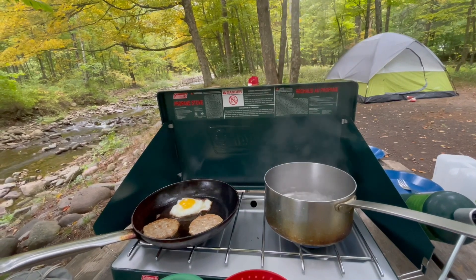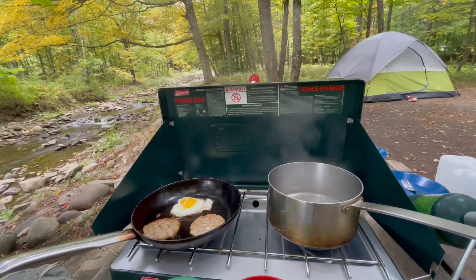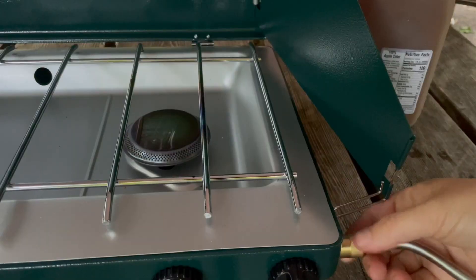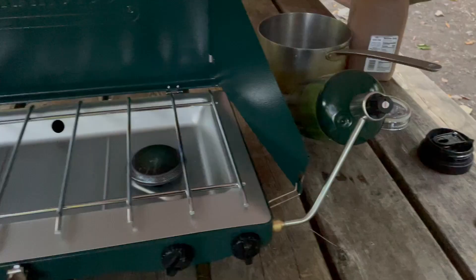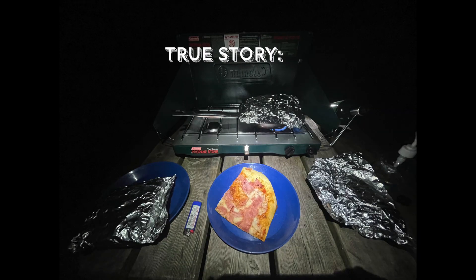One thing I really like about this stove is that you can just bring the pots and pans you have at home — there's no need to buy specific pots and pans for it. It has a user-friendly setup, and I found that taking it out and using it was easier than I thought, which meant that I used it more often, even for things such as tea or just heating up a piece of pizza.